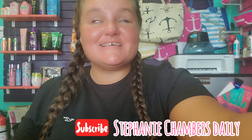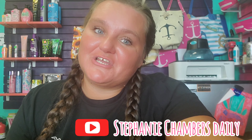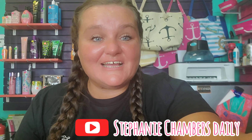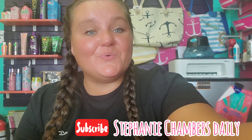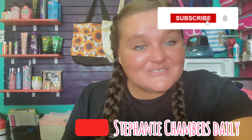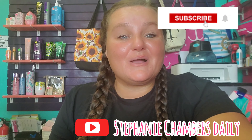What's up Cham Fam? Stephanie here at Stephanie Chambers Daily. I see you've made your way back to my channel one more time. So if you're returning, thank you so much — I truly appreciate all of your love and support. And if you're new, welcome! Be sure to hit that subscribe button and that post notification bell so you never miss any of our future uploads.